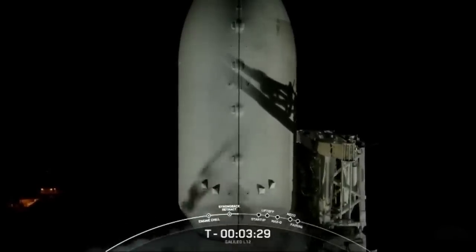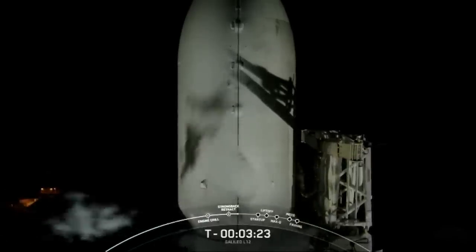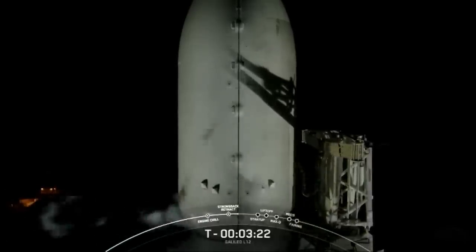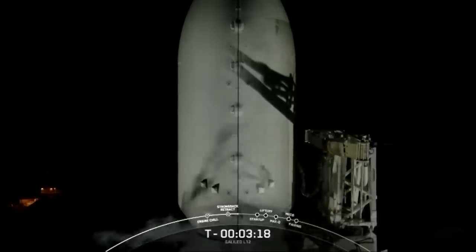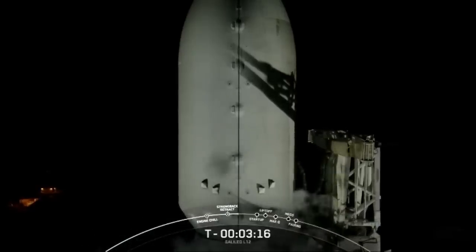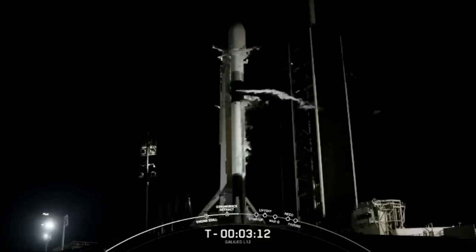Both the first and second stages of Falcon 9 are nearly fully loaded with one million pounds of kerosene fuel and liquid oxygen. Both stages should finish loading propellant about a minute apart from each other. The first stage should be wrapping up in just a few seconds at T minus 3 minutes, with the second stage following at about T minus 2 minutes.